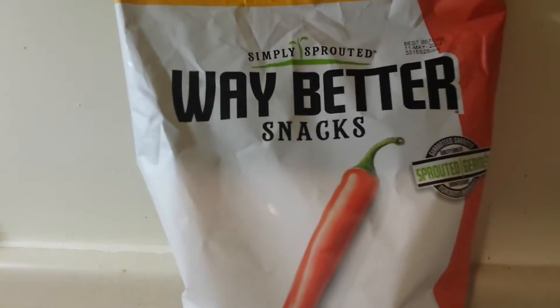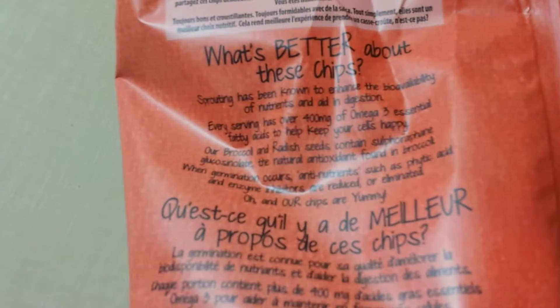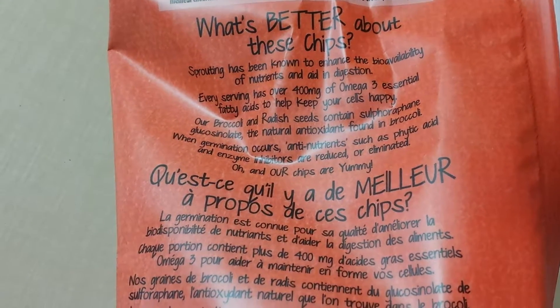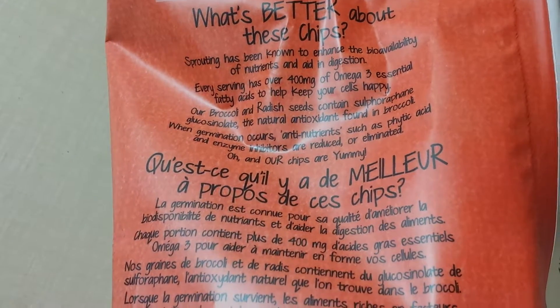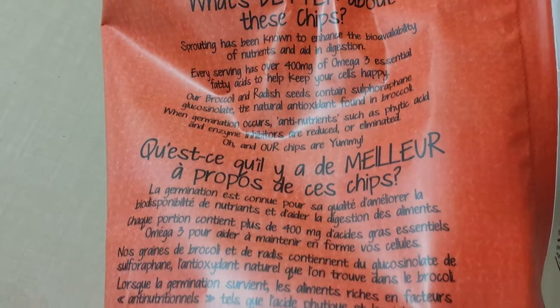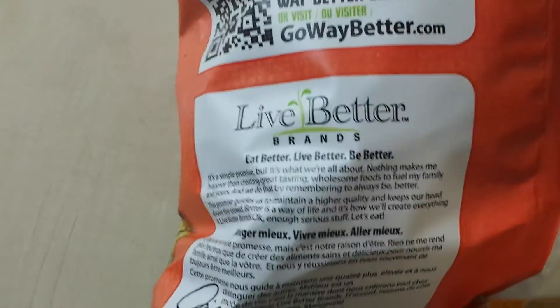It's like a tortilla chip. From what I read on the back of it, it sounds tasty. They're saying it has a lot of omega-3s in there. I don't know if you guys can see because of the reflection, but it has a lot of omega-3s basically just to keep you all regular. It has broccoli and radish seeds, contains sulfate, natural antioxidants, and all this other delicious stuff.